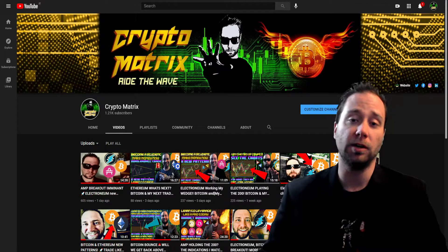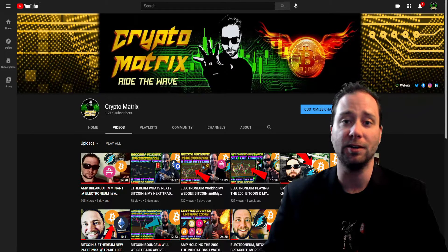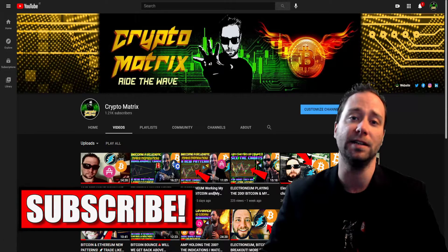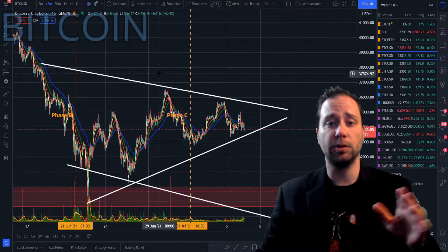Are we going to hit the pattern target for the Wyckoff distribution all the way up at $42,000? Remember I've been talking about the $42,000 level being a major point of resistance, and $28,700 as the major point of support. Which way are we going to break? We'll also talk about a few altcoins and what institutions are doing right now with their money — are they getting in, selling, or holding?